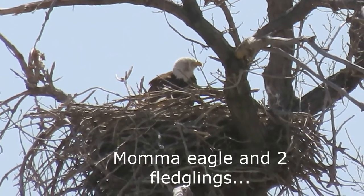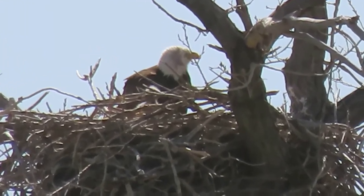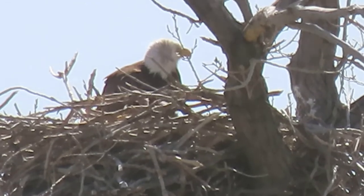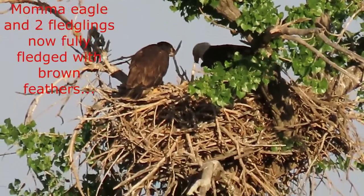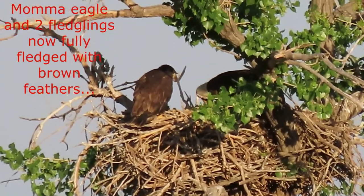Females lay one to four eggs at a time, and when the chicks hatch they go through three distinct developmental phases: the downy phase, when they are helpless chicks; the feathering phase, as they start to grow; and finally the feathered phase.